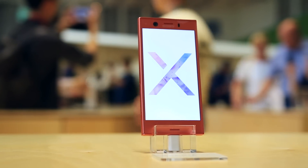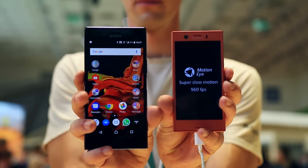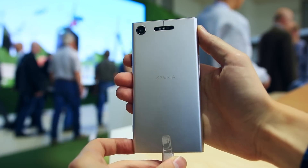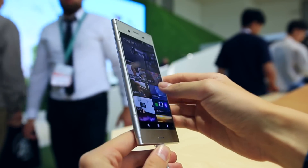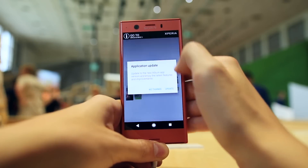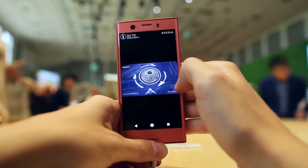I really like the feel in the hand of both phones, though the Compact noticeably feels better to me, and you don't really notice the lack of that bezel-less design found on things like the LG V30 and the S8. Both phones share the same 2700 milliamp hour battery, which is quite low compared to some other phones in this price range.